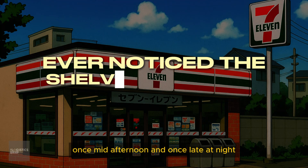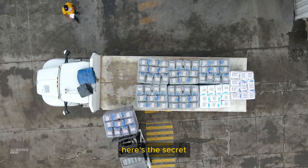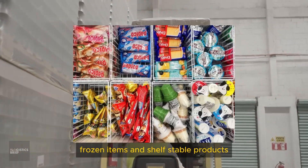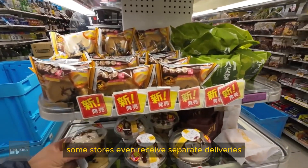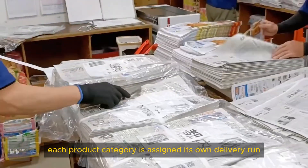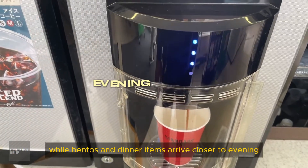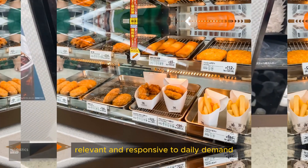Ever wondered how Japan's convenience stores always feel freshly stocked? These frequent restocks aren't random — deliveries are carefully scheduled in categories: refrigerated goods, frozen items, and shelf-stable products. Some stores even receive separate deliveries for newspapers and magazines. Each product category is assigned its own delivery run, timed based on when the products are likely to sell. For example, fresh bread and coffee arrive in the morning, while bentos and dinner items arrive closer to evening. This keeps the store fresh, relevant, and responsive to daily demand.